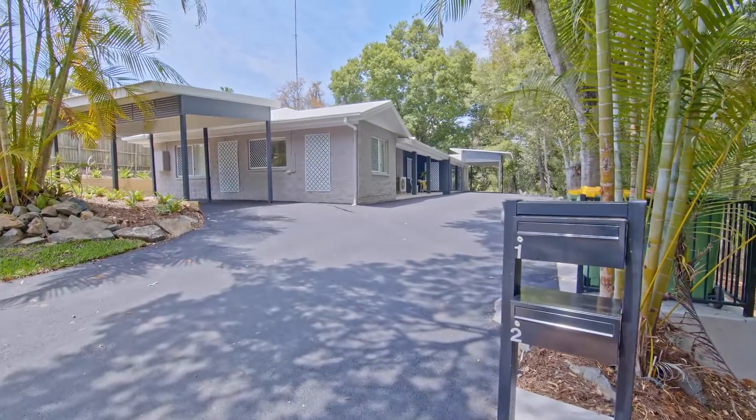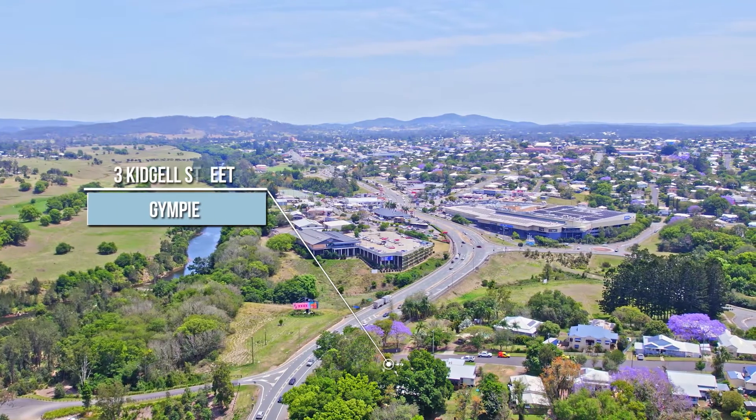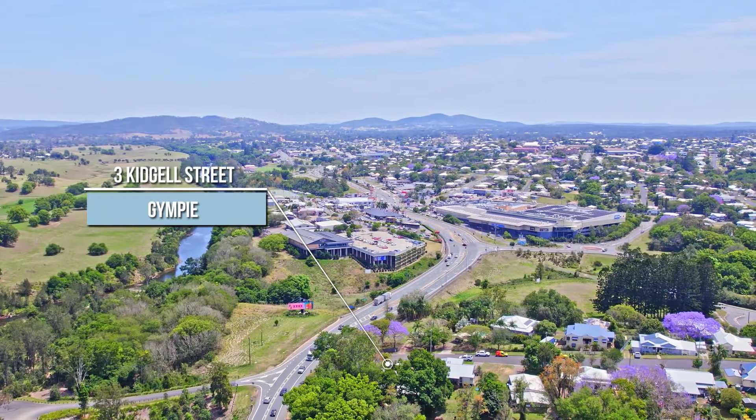Welcome to 3 Kidjo Street, Gympie. Located just five minutes walk from Gympie's largest shopping center, these duplexes will suit investors, downsizers and first-time home buyers alike.